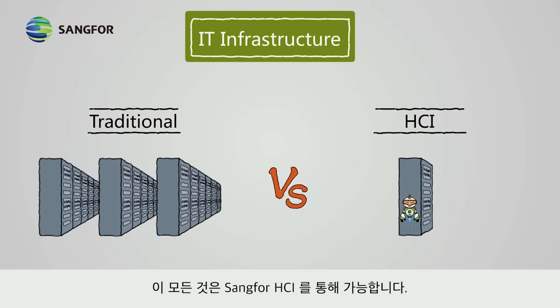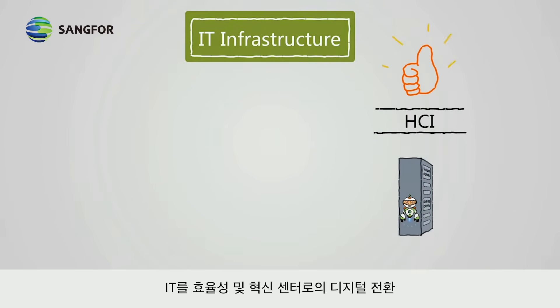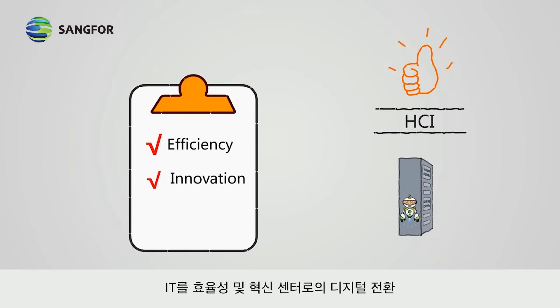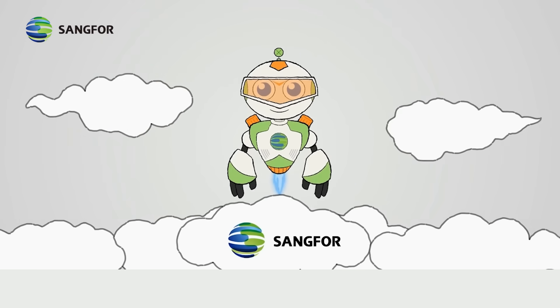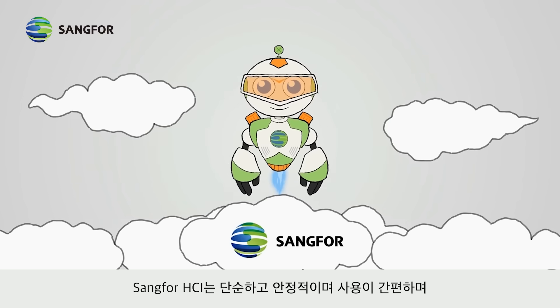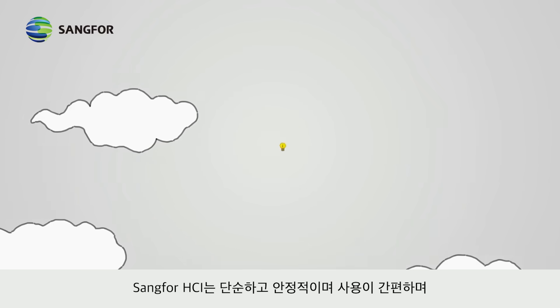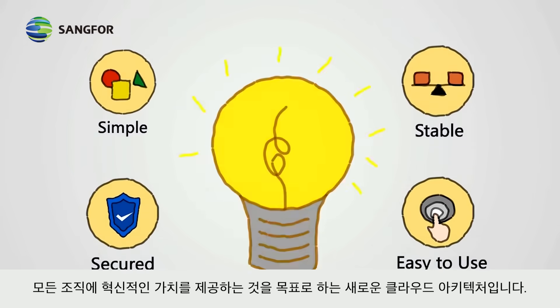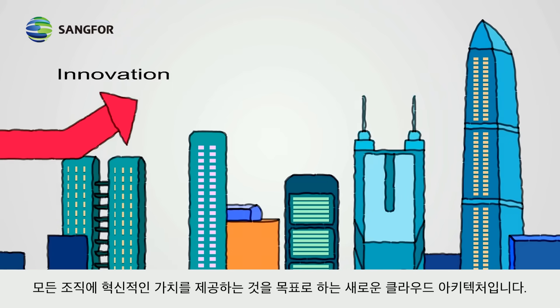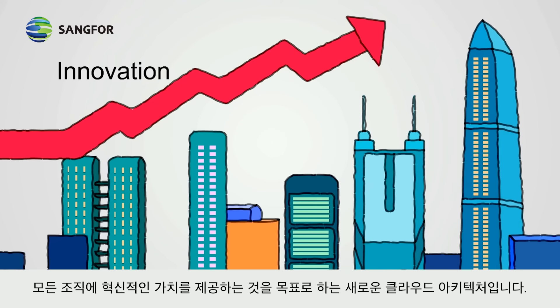All of these are effortlessly achieved with HCI, transforming IT into an efficiency and innovation center. Sangfor HCI is the new cloud architecture that is simplified, stable, secured, and easy to use, and aims to bring innovative values to every organization.